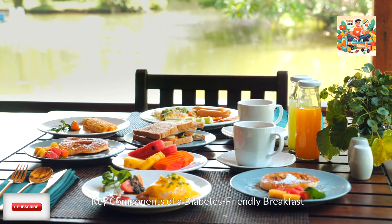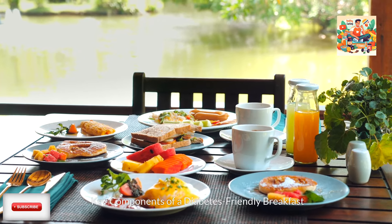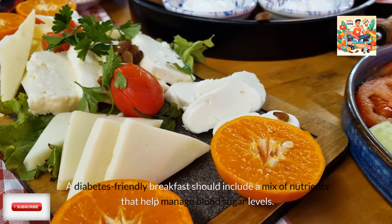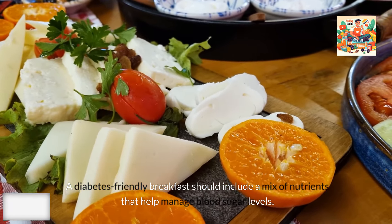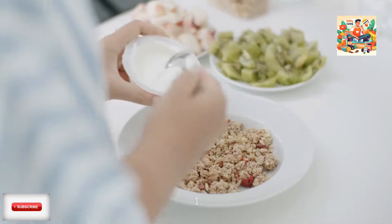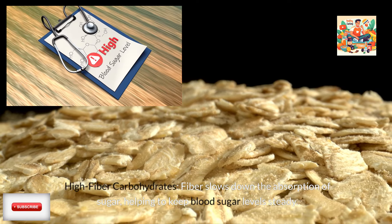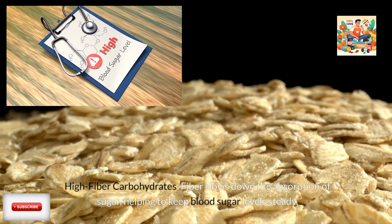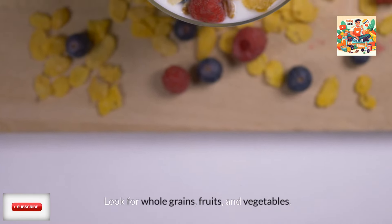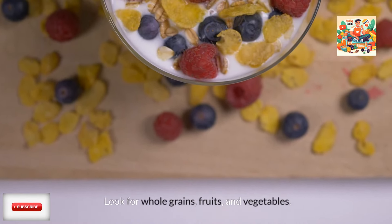Key components of a diabetes-friendly breakfast. A diabetes-friendly breakfast should include a mix of nutrients that help manage blood sugar levels. Here are the key components. First, high-fiber carbohydrates — fiber slows down the absorption of sugar, helping to keep blood sugar levels steady. Look for whole grains, fruits, and vegetables.